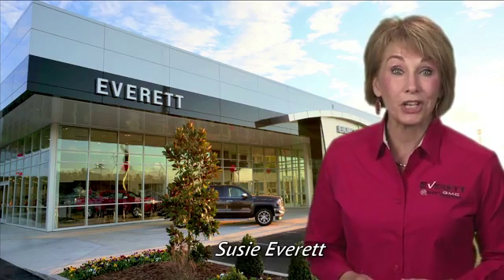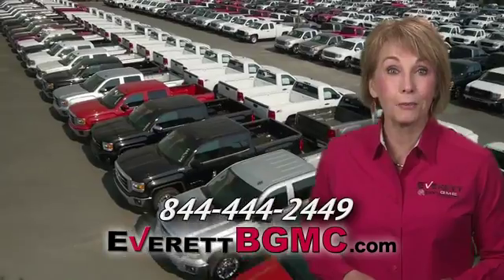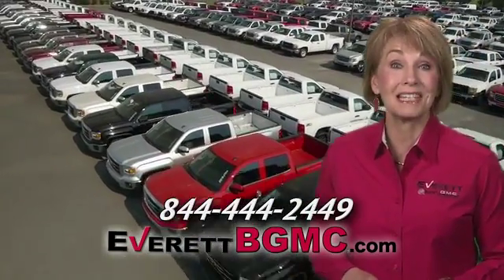If you have any questions or if you're interested in any of the vehicles you've seen from Everett, please call us at the number on your screen or click on EverettBGMC.com.